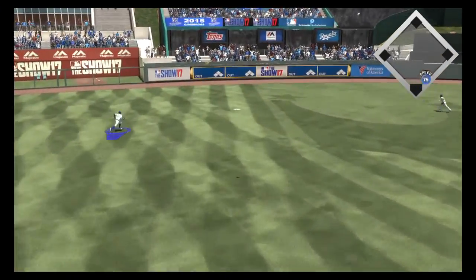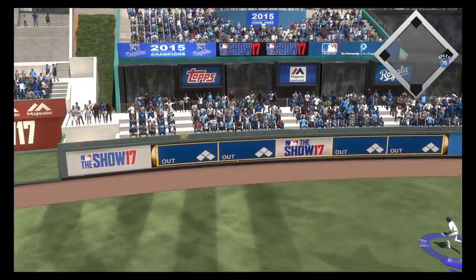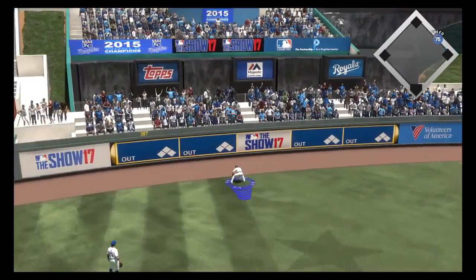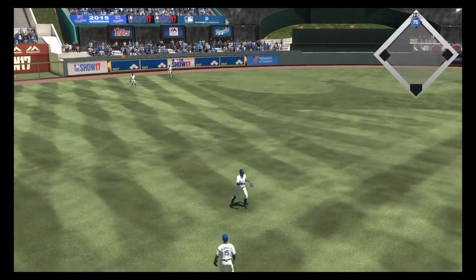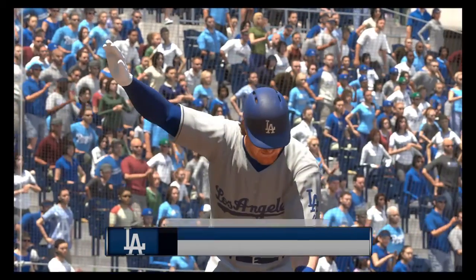Oh, now here's a drive out to the alley. Around first, he's digging for second.